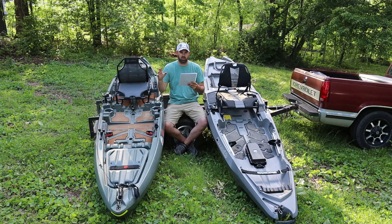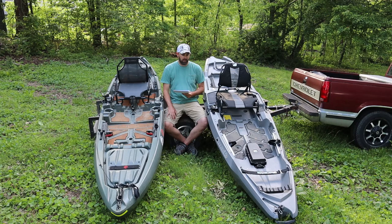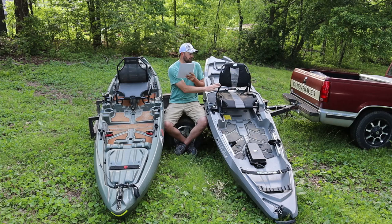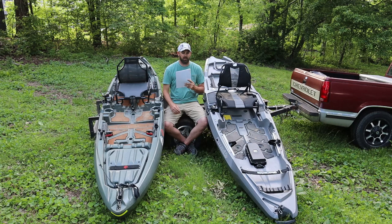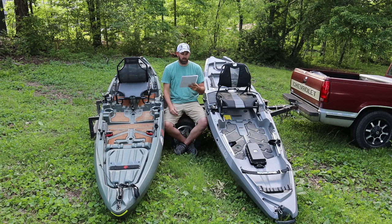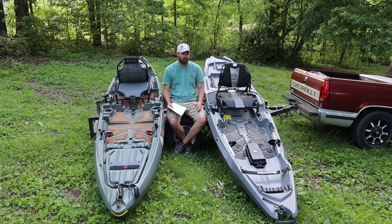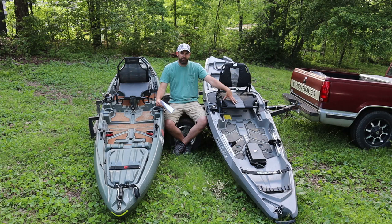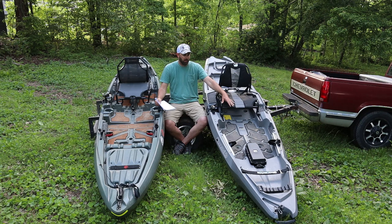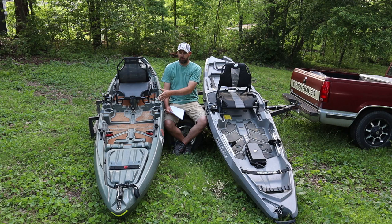Comfort: I've been out on both for six, seven, eight hours on several long day trips. Comfort goes to the RVR — the seat is a little bit wider and more comfortable for fishing all day. Stability: initial stability when you stand up or move around, you can definitely feel a little more stable on the Bonafide. I've stood up and paddled out of both of them no problem, but on the RVR I feel just a little bit more stable and comfortable. That's two for the Bonafide, one for the Sholey.